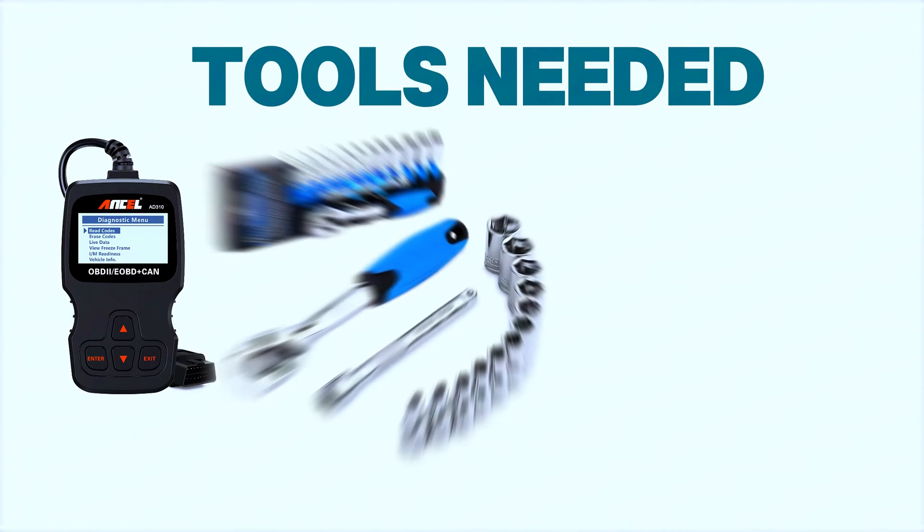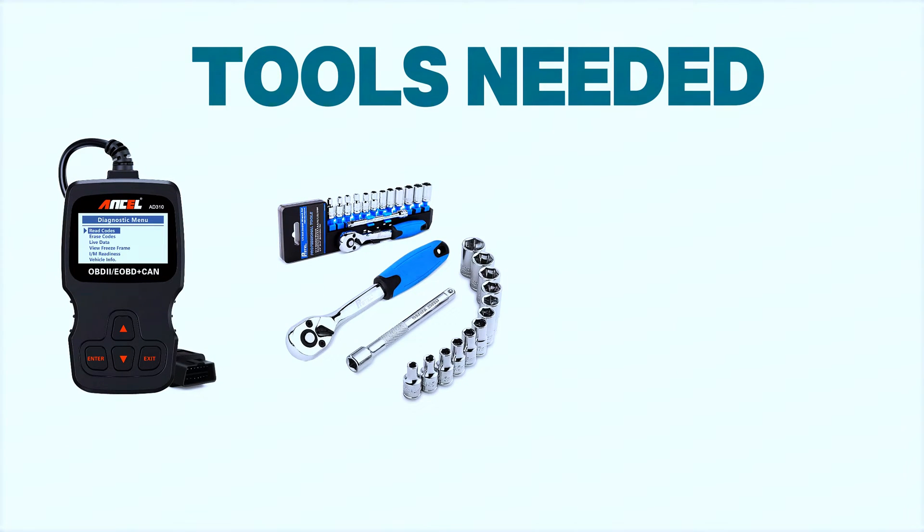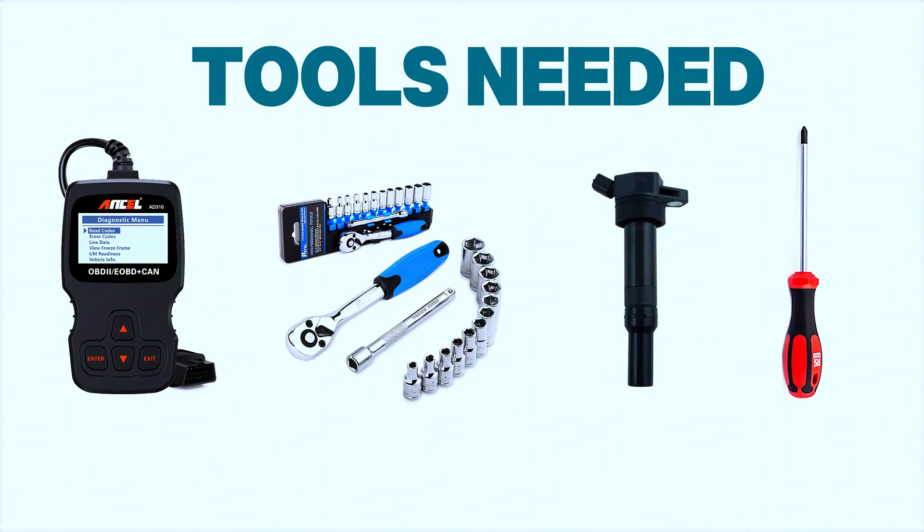Here's what you'll need: an OBD scanner, a ratchet and socket set, a replacement ignition coil if necessary, and a screwdriver.